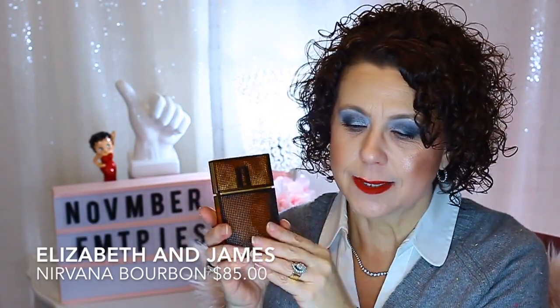I have an empty perfume — my beloved Elizabeth and James Nirvana Bourbon. I was so sad when this ran out because I absolutely love the smell of it. At one time you couldn't find it; it was at Sephora and then they discontinued it there. But they've just released it at Kohl's, which has picked up Elizabeth and James — both the perfumes and their clothing line. So I can repurchase it now, and plan to get another bottle soon, though I have a Tom Ford one to use up first.